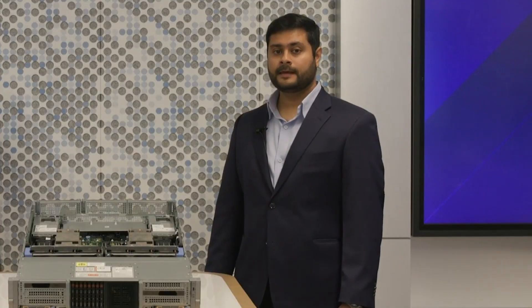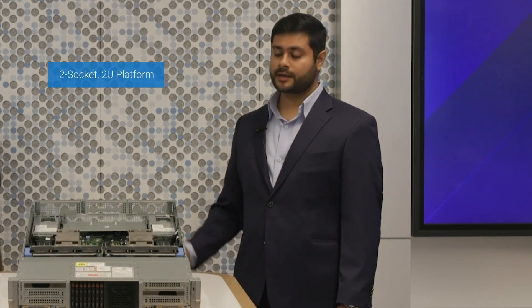Absolutely, Vivek. The PowerEdge R770 CSP Edition is a 2-socket, 2U platform, which is powered by Intel's energy-efficient Xeon 6 E-Core processor, codenamed Sierra Forest. In fact, it's the first server on the market to launch with these processors.